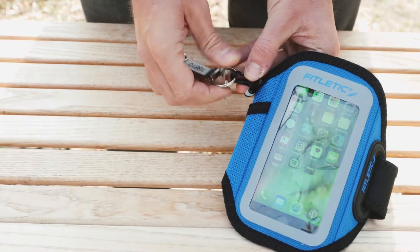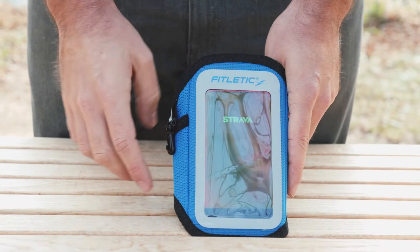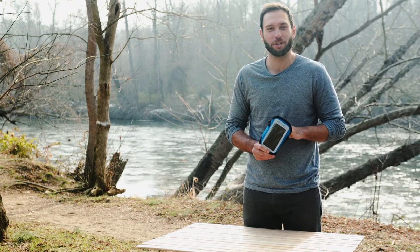Large enough for most smartphones, the Surge features multiple earbud ports here and here, and a true touch window for full phone utility. So if you're a gym fiend or like to track your miles around the city, the Surge and its velcro closure system will help you unleash your inner athlete.